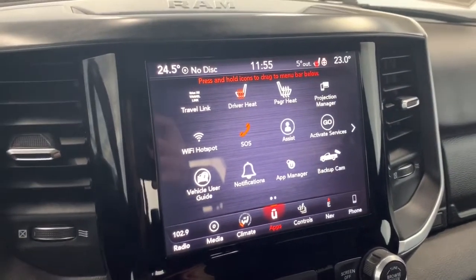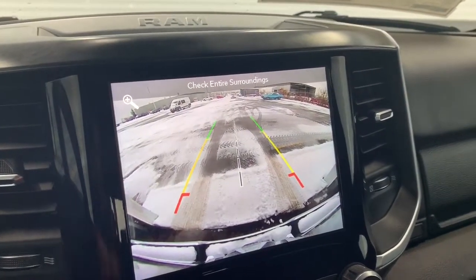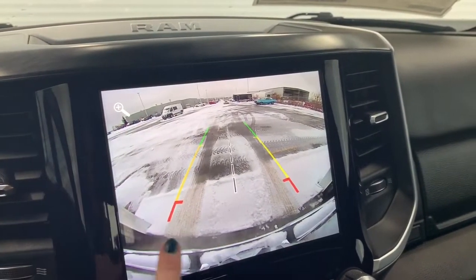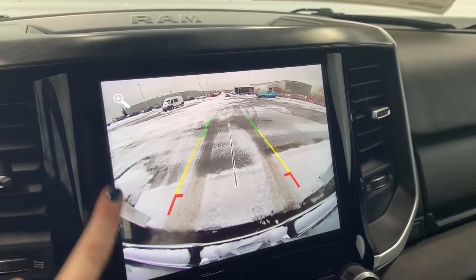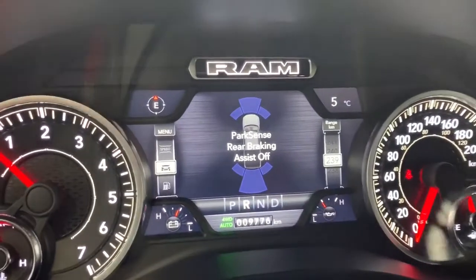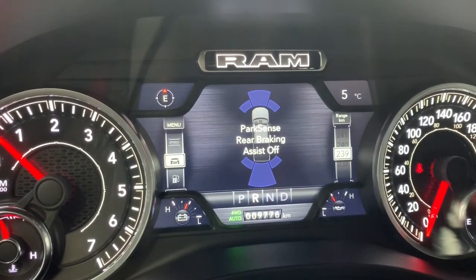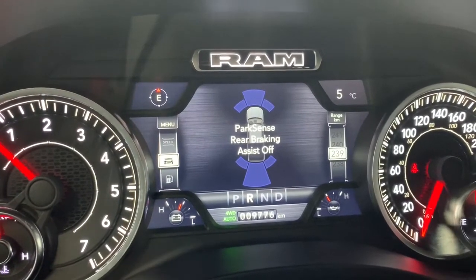There is a backup camera which will automatically appear on the screen when in reverse. It has rear park assist so those lines will guide you into any stall, letting you know if you're getting too close to any vehicle or object. If you hit that zoom function it will zoom into your hitch so you can make sure everything is nicely lined up straight. When in reverse this will also automatically appear on the dash. The front and rear parking sensors will light up and chime if you're getting close, and if you get too close it will automatically stop the truck as well.